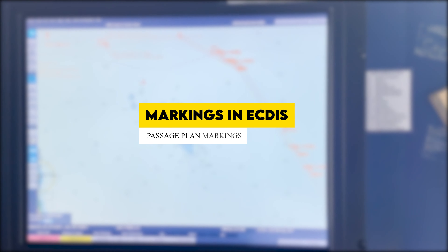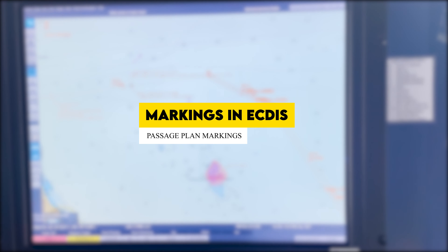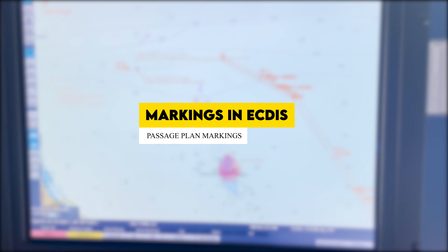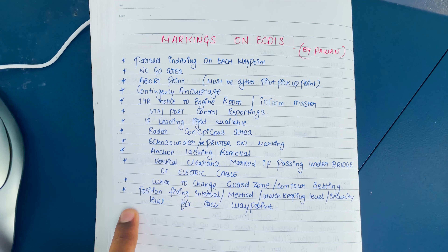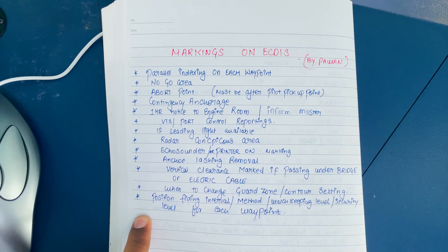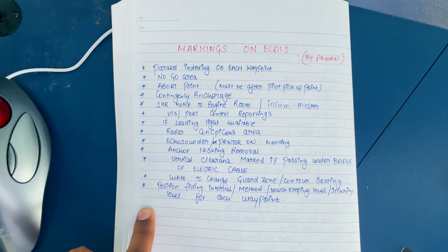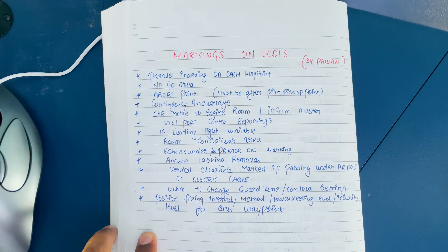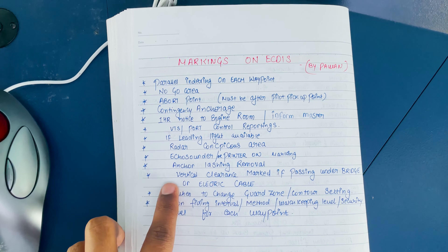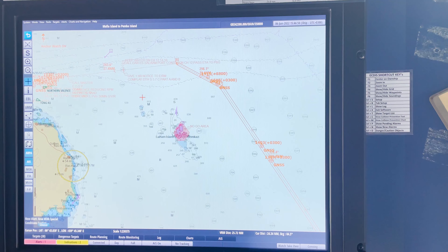Hello guys, welcome. In this quick video we'll see what markings shall be present on charts with respect to passage plan, which are checked by the vetting inspectors. Here I have listed out markings which I believe are minimum markings that shall be present on charts when you are appearing for any vetting, PSC, or CDI. On top of these, if you want to add other markings, that is obviously a better thing to do.